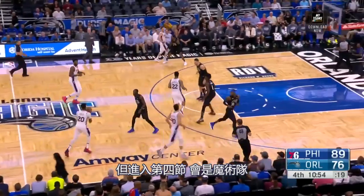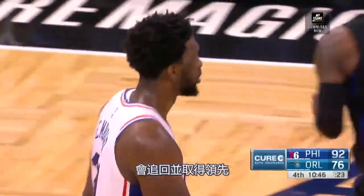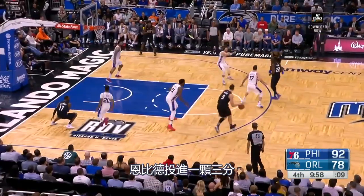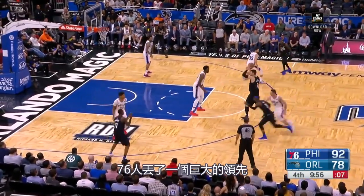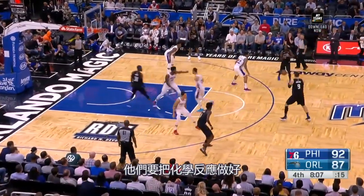But in the fourth quarter, it's the Orlando Magic that come back and take the lead. Embiid knocks down a three, but the 76ers give up a huge lead — that's not a good sign. It's only the first game with Jimmy Butler, though; they've got to get that chemistry going.